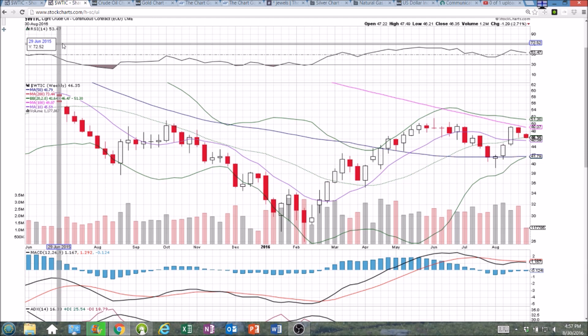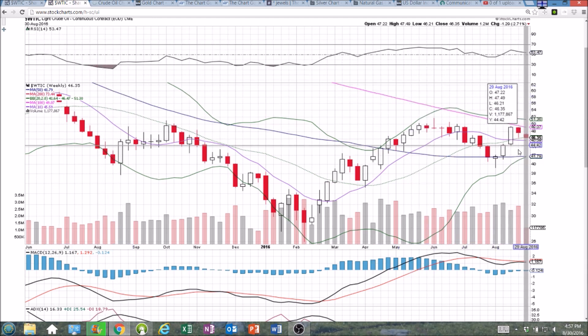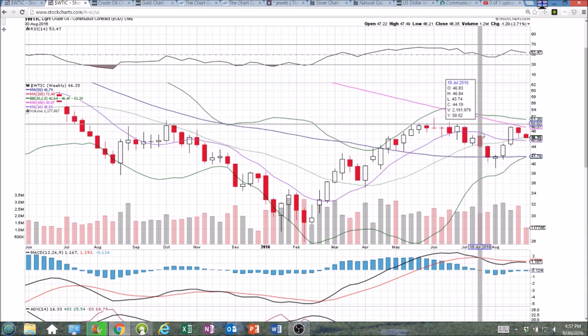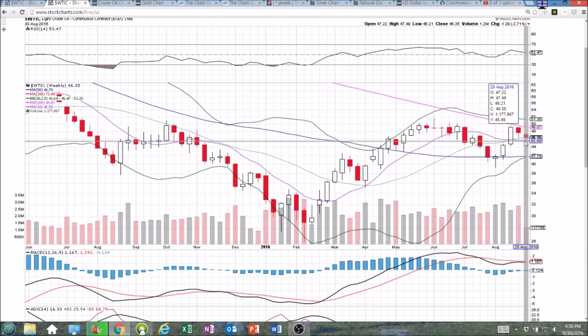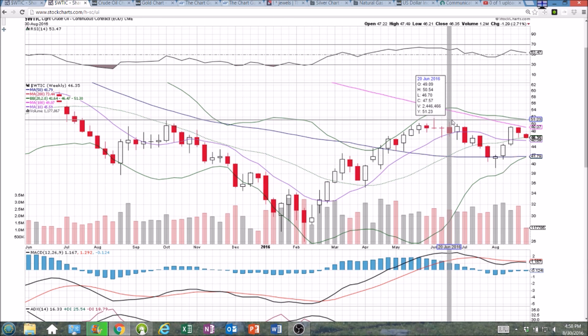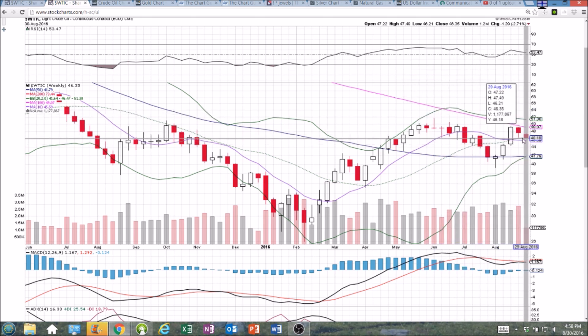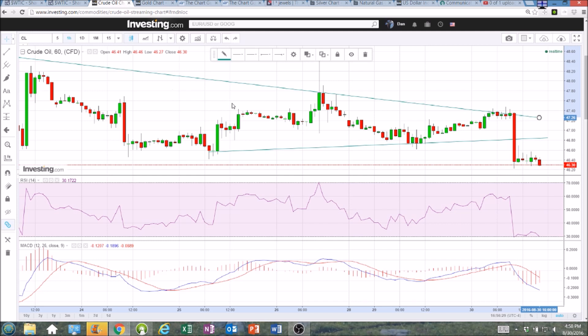But definitely still watching for the bulls to potentially show up after some brief consolidation after such a strong move, because the psychology is here for a cup and handle pattern. But we would need to establish support. I would say if we lose the 10-week moving average of 45.59, that would throw the cup and handle out the window. So definitely keeping an eye on it, but I'm not going to be making a bullish entry anticipating a breakout to come out of nowhere. I'm going to let the bears do their thing, and let's look at the hourly chart.